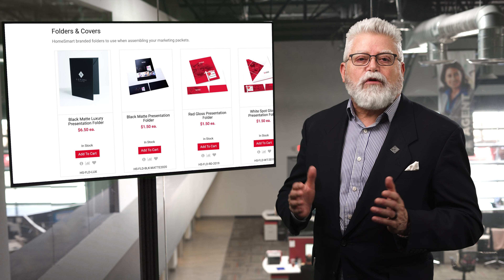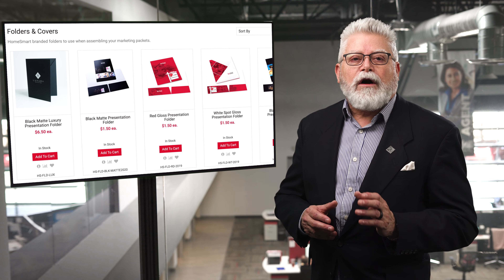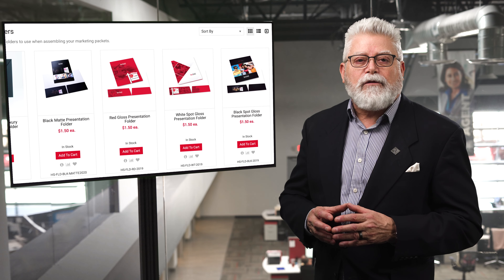Your presentations, that is. Our presentation folders make you look good from the get-go, so you can focus on nailing that listing presentation. Business pitch, client meeting — you name it — these sleek, branded presentation folders are a memorable addition to your marketing roster.